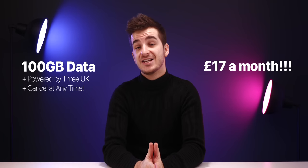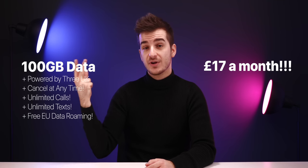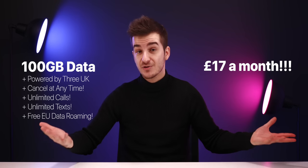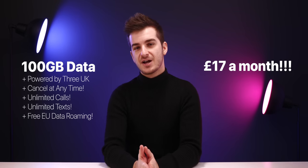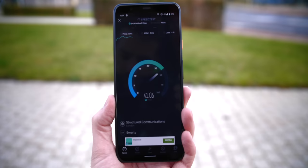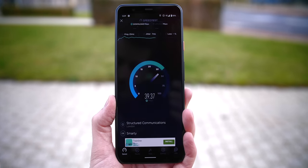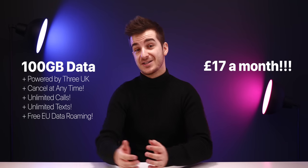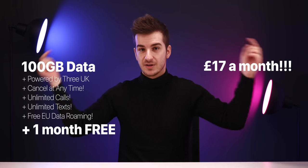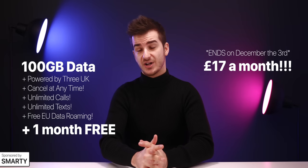You can cancel it at any time you wish, so it's not a full-year contract. It offers unlimited calls, unlimited texts, and free European Union data roaming — so you can actually use those 100GB of data outside of the UK when traveling in the EU, which is pretty awesome. As for speeds, I was getting about 30 to 40 megabits per second upload and download when I tested this outdoors. So you can get all of this plus one month for free by using the link below, but hurry up because this offer ends on December the 3rd. Thanks again to Smarty for sponsoring this video.